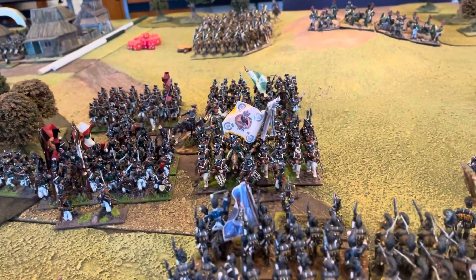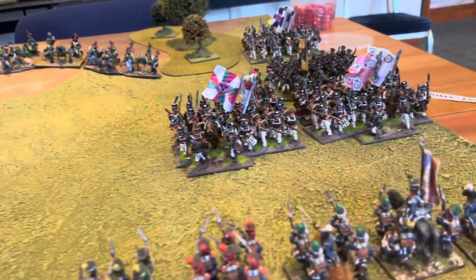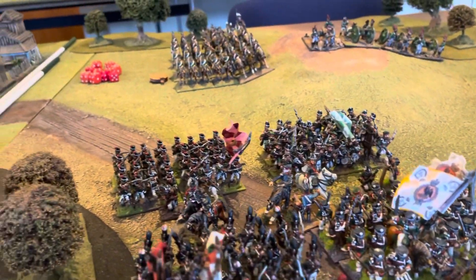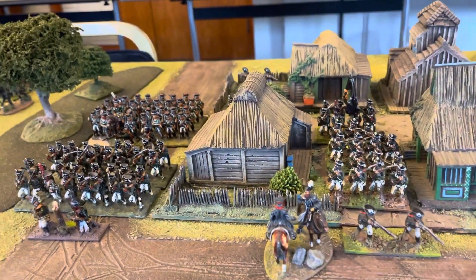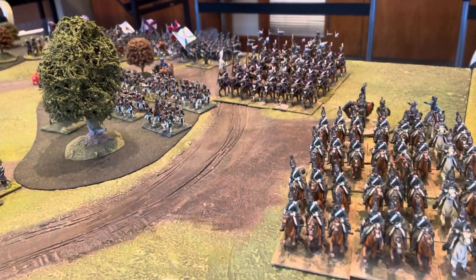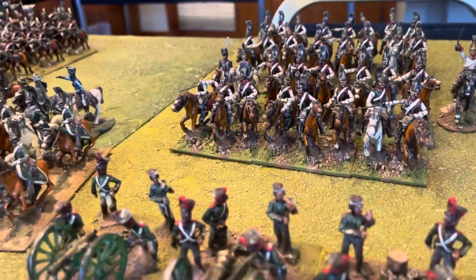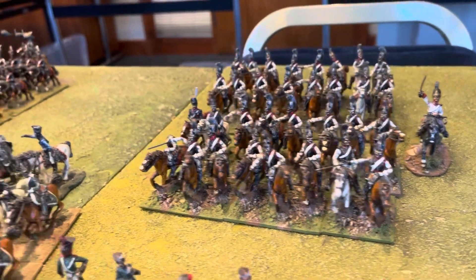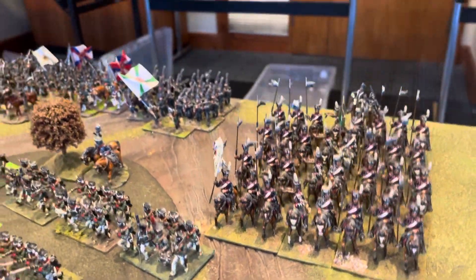And then of course we've got the Russians — Musketeers, some Grenadier Battalions in there. I haven't done too many combined battalions; a lot of my Grenadiers are actually mixed into the battalion. Some Connoisseur Dragoons and Russian Cuirassiers, and Hinchliffe Uhlans.